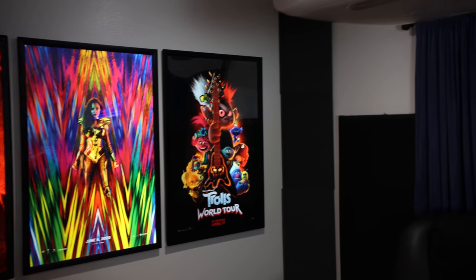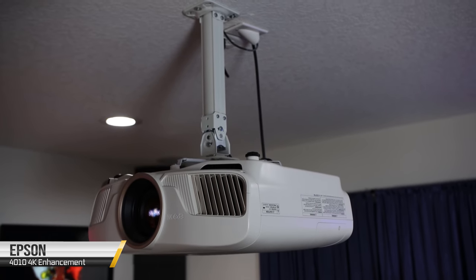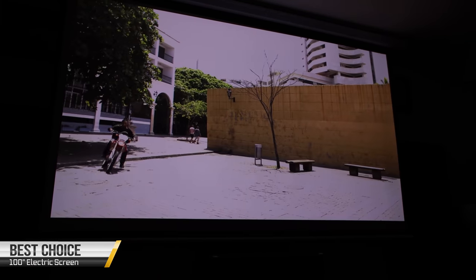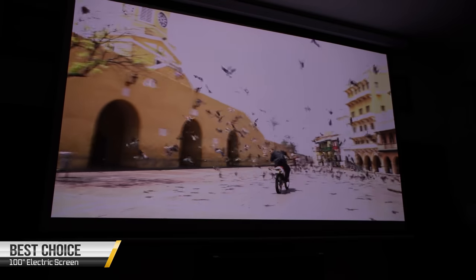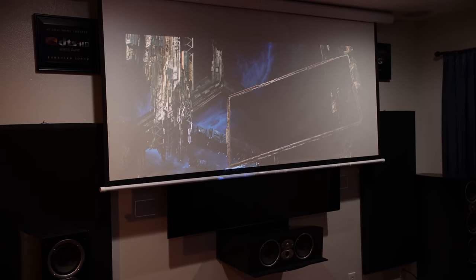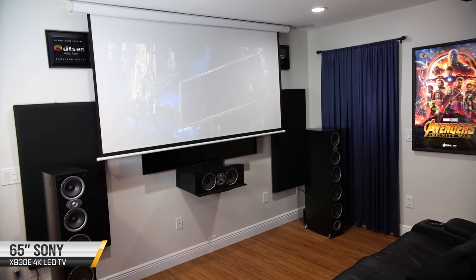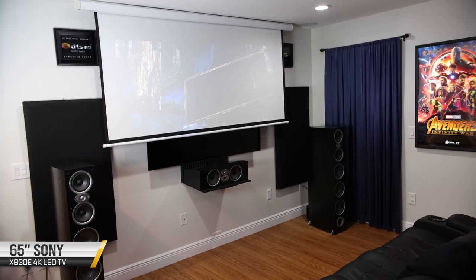For the projector, he has an Epson 4010 4K enhancement projector, projecting onto a Best Choice 100-inch diagonal electric screen. And behind the screen he has a 65-inch Sony 930E television.